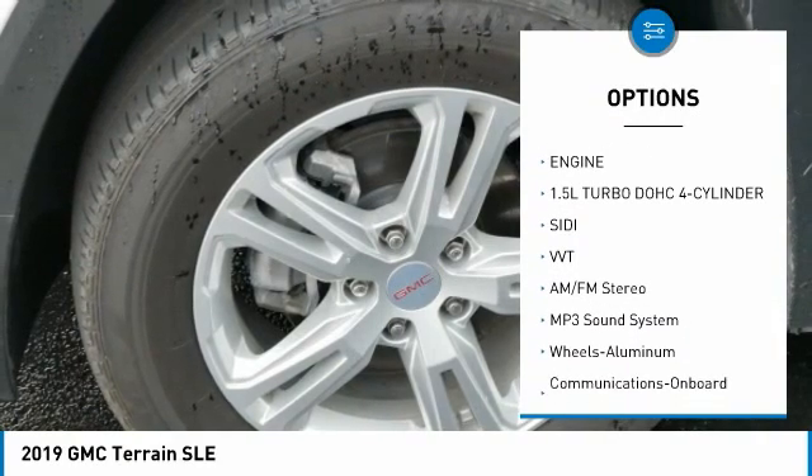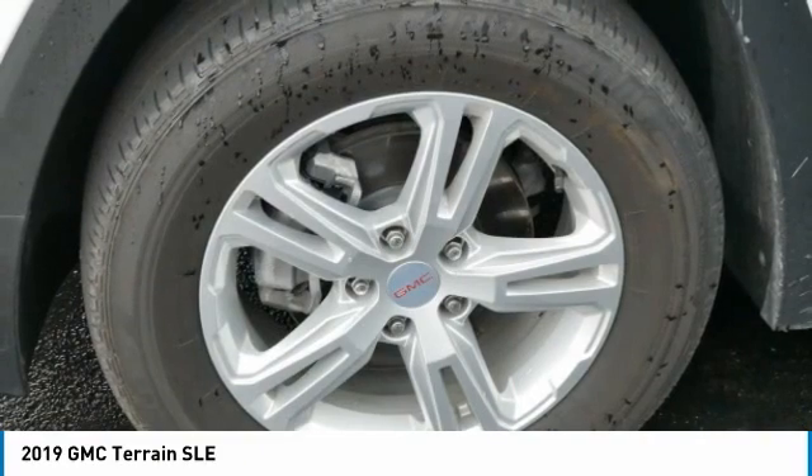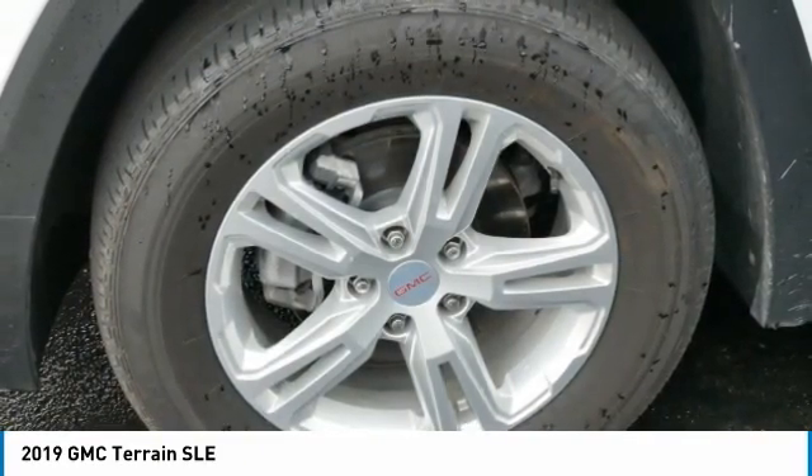Daytime running lights, remote keyless entry, power driver mirrors, auto off headlights, security system, and cruise control. This beauty will even make your house keys jealous. Drive it today!